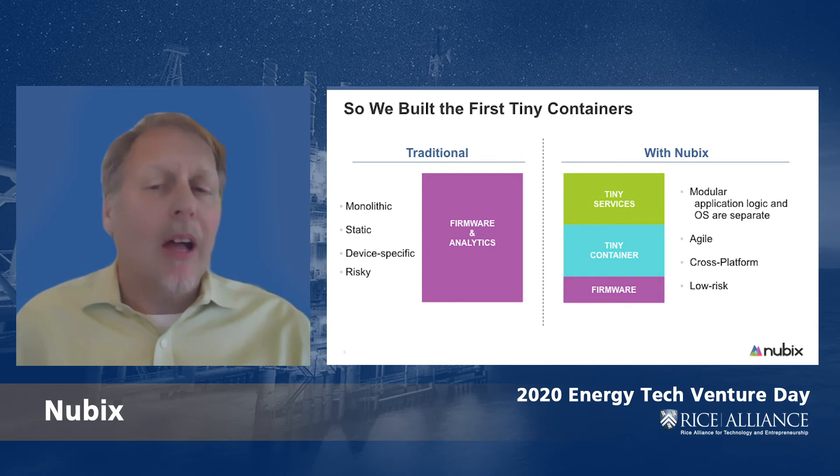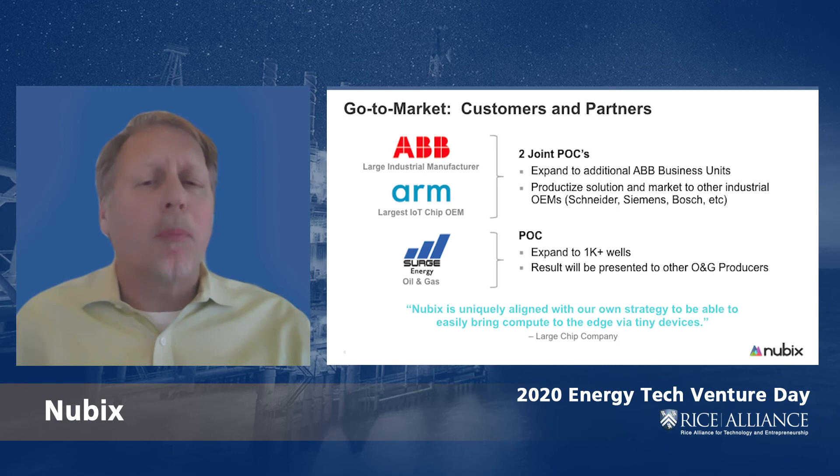While common practice on cloud platforms, it is virtually unheard of on tiny devices. De-risking the deployment process is just one of the many benefits Nubix provides.